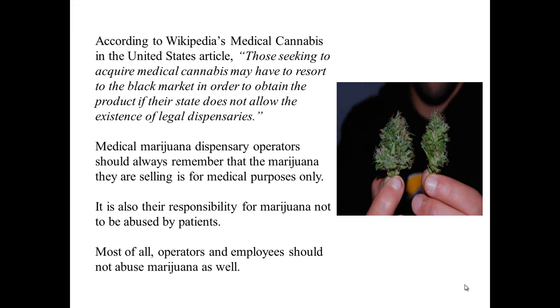According to Wikipedia's medical cannabis in the United States article, those seeking to acquire medical cannabis may have to resort to the black market in order to obtain the product if their state does not allow the existence of legal dispensaries.